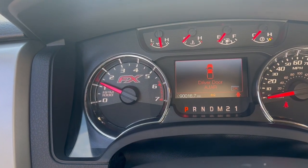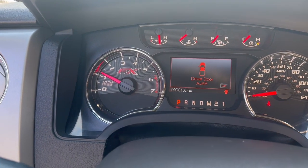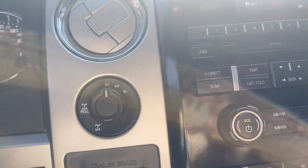Here you have the amount of miles — about 90,000 miles on this vehicle. There are no lights on except for the fact that my door is open. This does have voice connect, Bluetooth. You have your aux and USB cord right down here and your four-wheel drive.